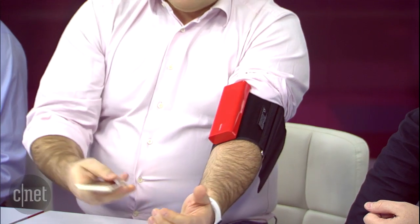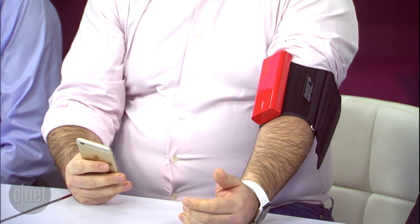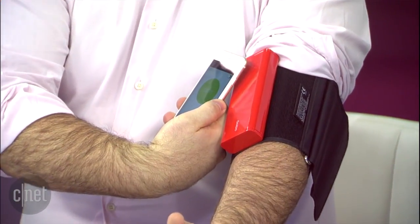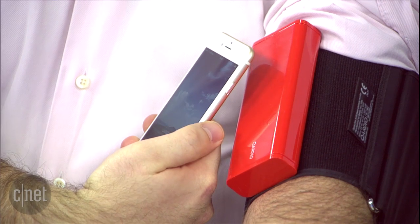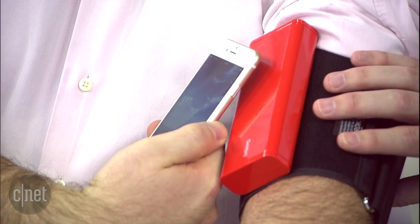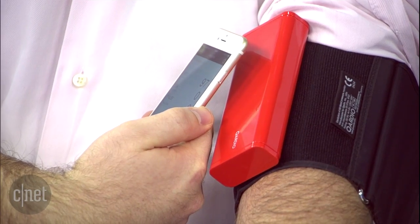Simple as that. We have an app for iPhone, Android, and Kindle. All you have to do is press a very large start button and it starts the measurement after a few seconds. It's doing a measurement right now. Ideally you're not supposed to talk throughout the measurement, but we focus really on creating features that make it easy and convenient for everybody to measure their blood pressure.